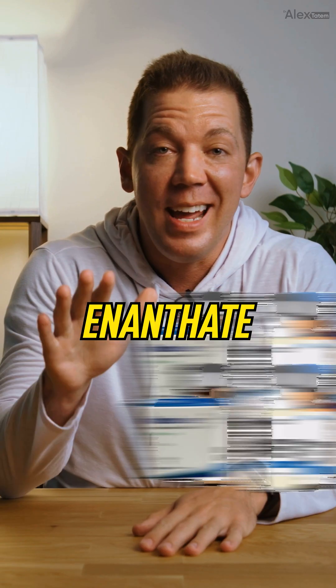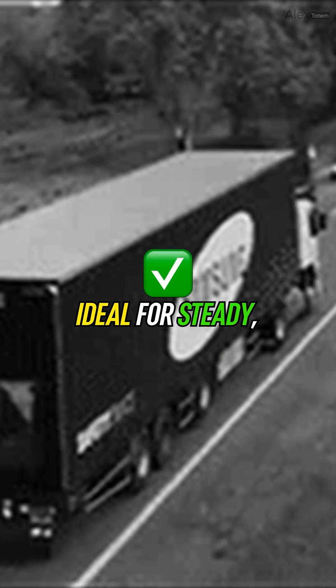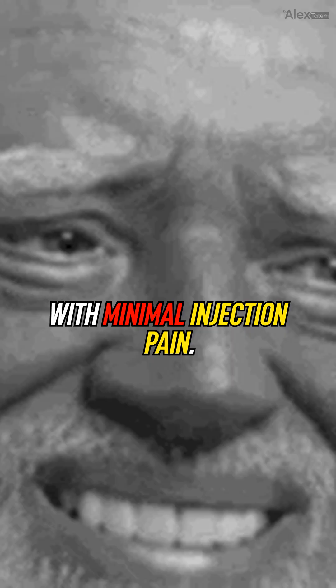Testosterone Esters Part 2: Enanthate, Cipionate, and Undecanoate — aka the long haulers — ideal for steady, reliable levels with minimal injection pain.